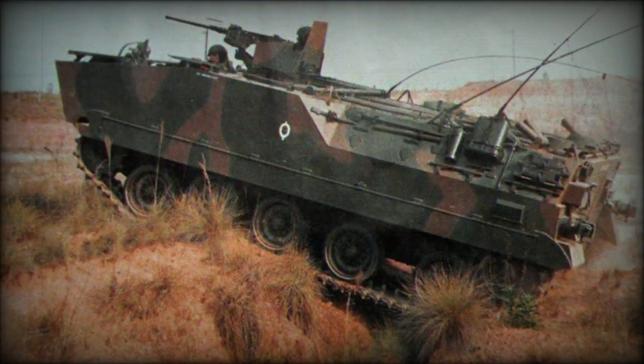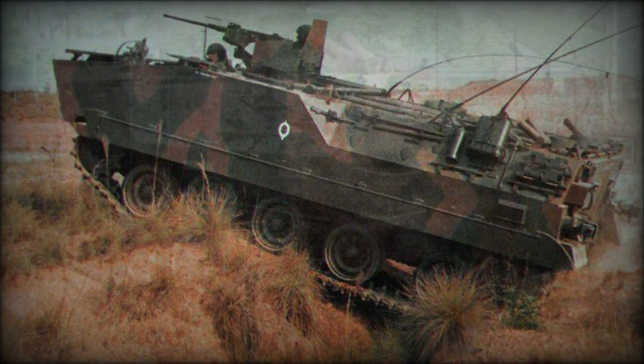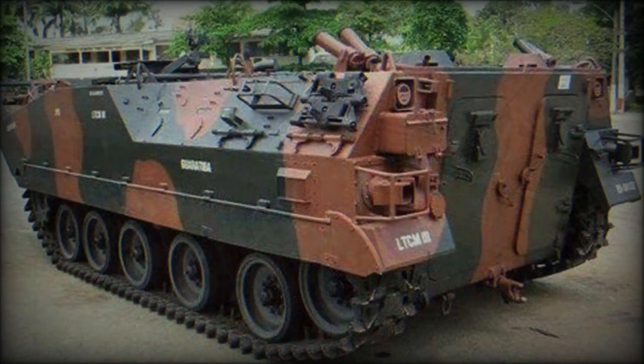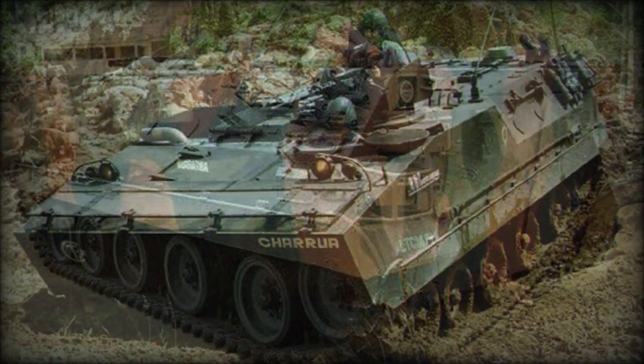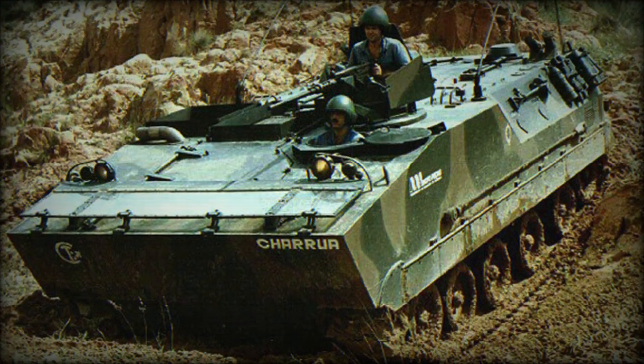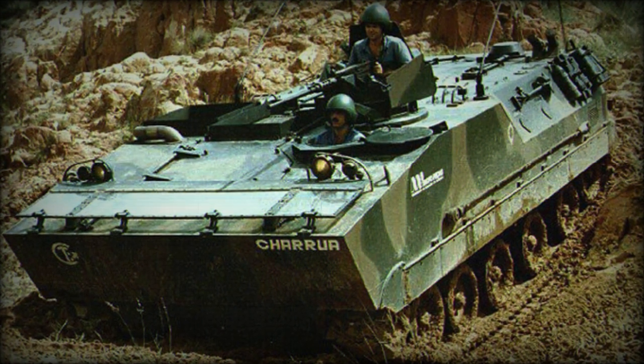The armor of this vehicle provides all-round protection against small 7.62 mm rounds and artillery shell splinters. Add-on ceramic armor was available for all-round protection against 12.7 mm rounds. With add-on armor, the front arc could withstand hits from 20 mm guns.